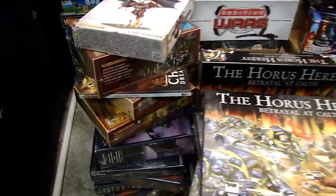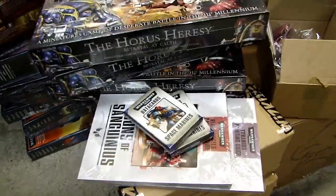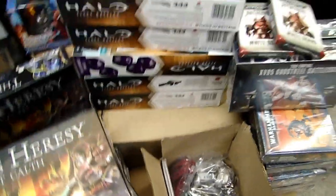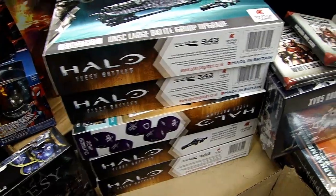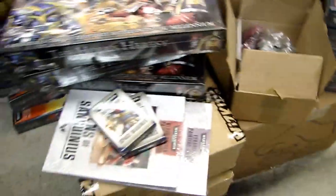There's all sorts of G-Dub stuff here — Horus Heresy, data cards, books, swag from the Horus Heresy release, some of the new Halo Fleet Battle expansions, some of the new Tau, all sorts of 40k. I don't even know what's in those boxes down there. I don't even want to look.